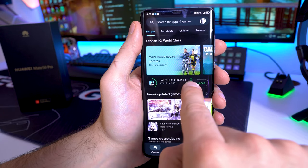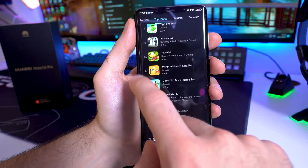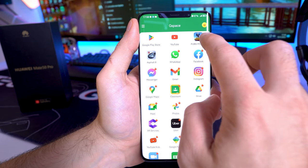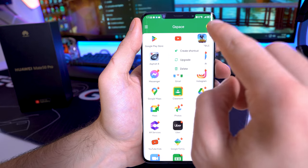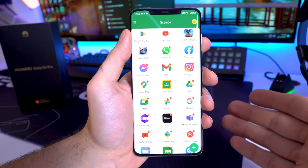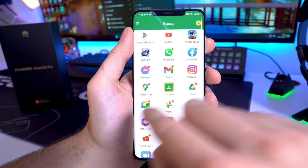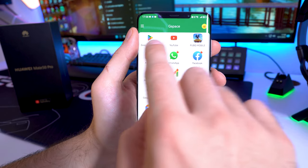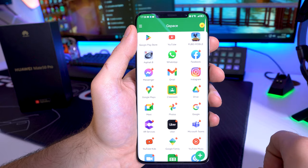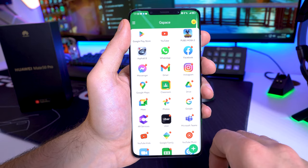I'm currently downloading Call of Duty — I can browse the charts and download absolutely every application on the Mate 50 Pro. This is the easiest way to use it. Once you have an app downloaded — like PUBG Mobile — you just tap and hold to create a shortcut on the home screen. What's new in the latest version of GSpace is that there are no ads anymore — nothing pops up on your screen. There's now an icon directly for the Play Store, making it much easier and advertisement-free.